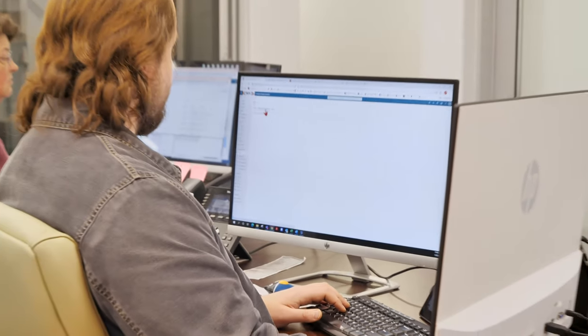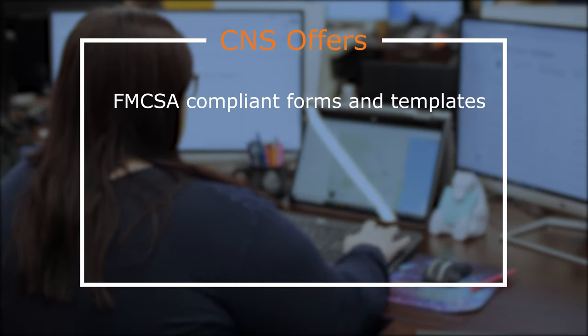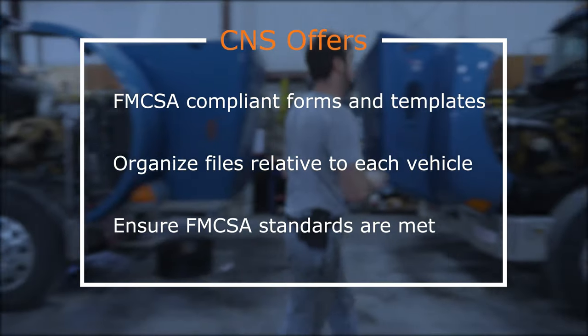Your account manager will monitor DVIR reports and work orders for all scheduled vehicles. CNS will provide FMCSA compliant forms and templates, and will organize all files relative to each vehicle to ensure FMCSA standards are met.